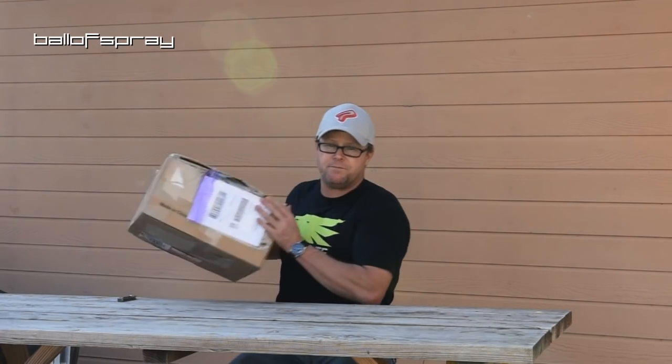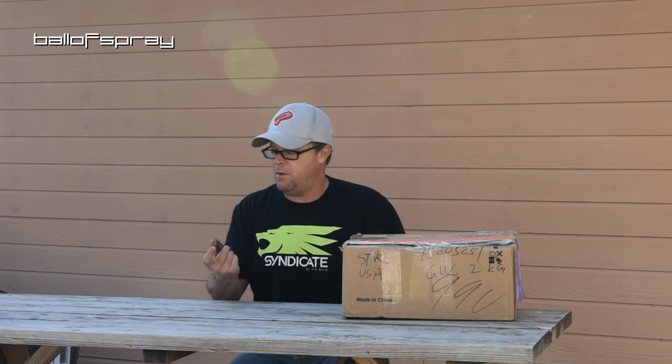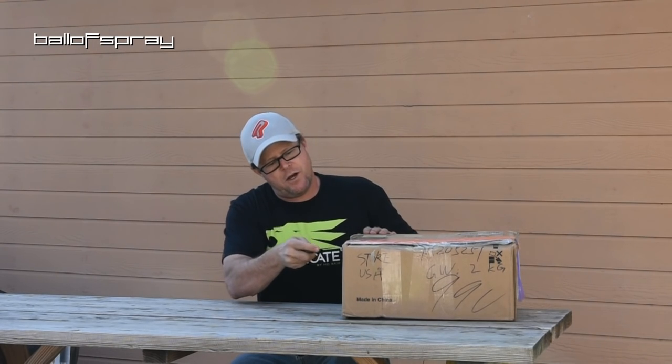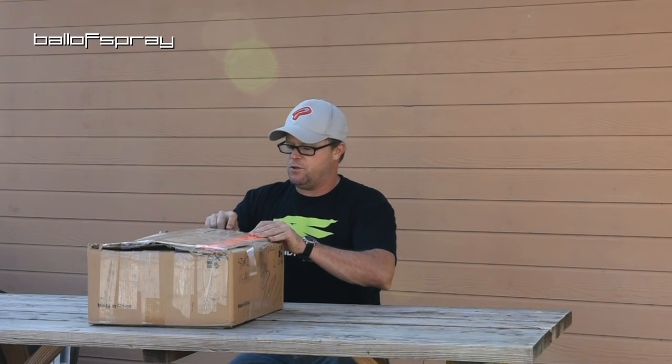So as always, I have a box. This one looks like it's been around the world. I've got my knife from Weapons Edge — thank you, Jeff Gastra — and we're just going to open this sucker up and see what the folks at Stokes sent me.